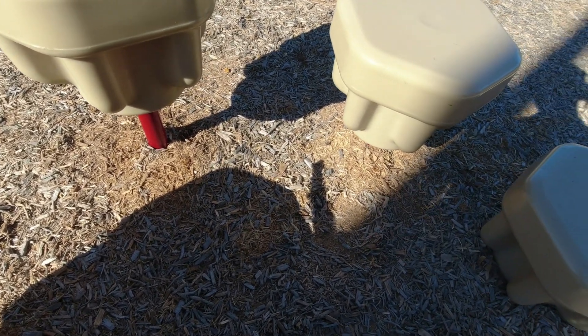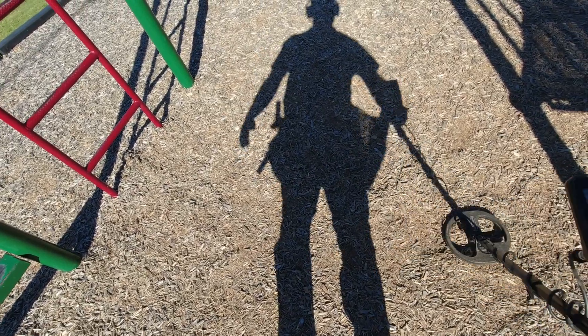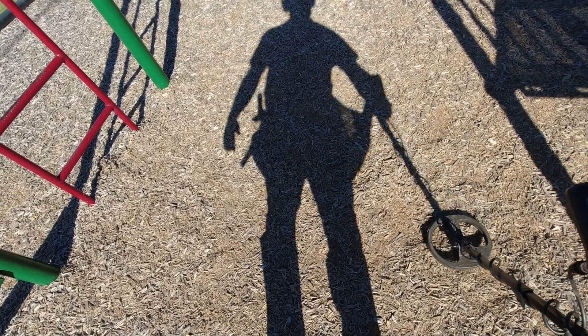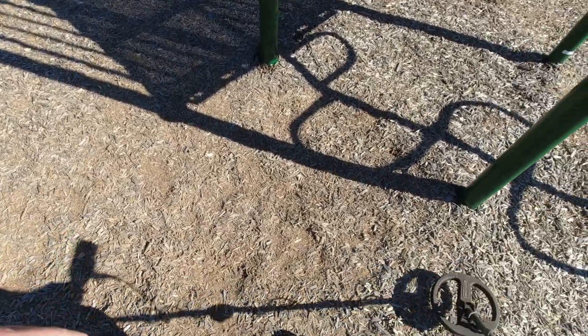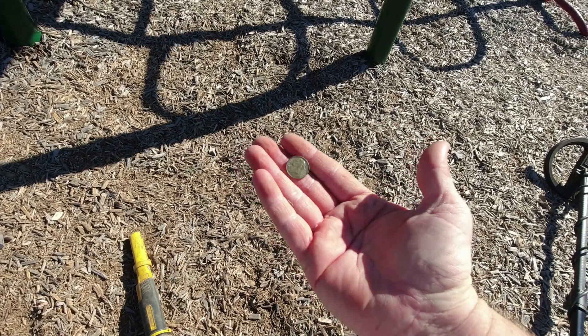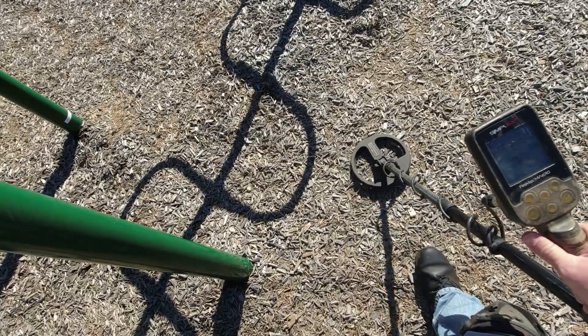Not far from that leg under the monkey bars. Got an 85 signal - it's either gonna be a quarter or a dime. I'm gonna venture to say a dime. It is a dime! Good deal, I'll take it. That's 31, 32, 33 cents so far.